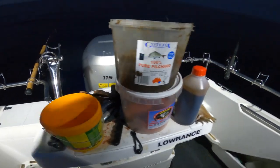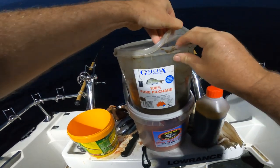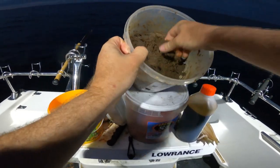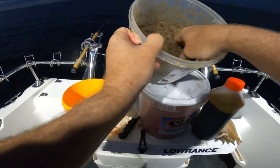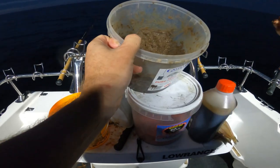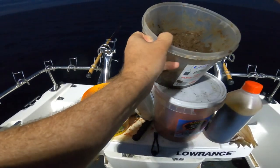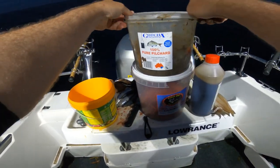When I'm burleying up there are a few different ways and methods I use. I've got this one here which I'm finding really good - it's 100% pure pilchard but it's solid, like you make it up into little balls. It will hold together and break up as it slowly sinks down. I find it good in the burley pot as well because it stays solid for a while and then breaks up slowly as it stays in the water. I'm very happy and will continue to use that one.